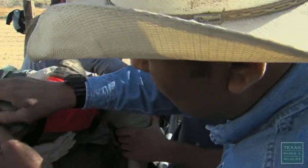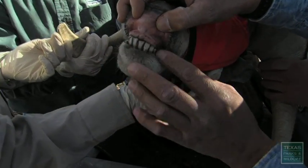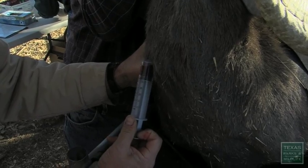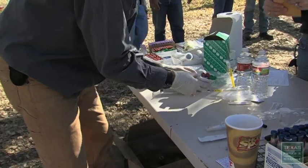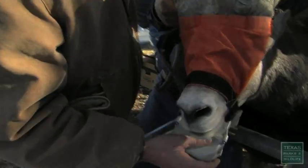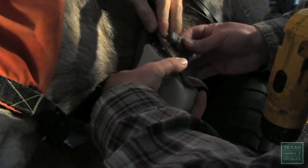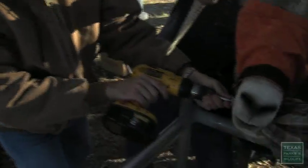Once at the processing station, they're aged. You take fecal samples, blood samples, and tissue samples. Radio collars are there to help us monitor the bighorns — that's where we get movement and identify other variables, such as travel corridors.